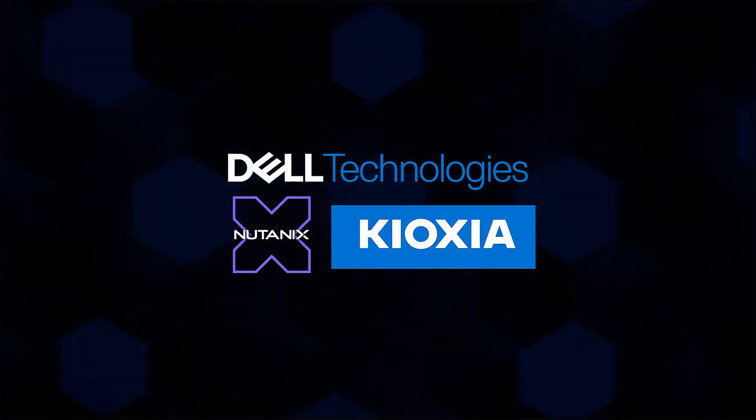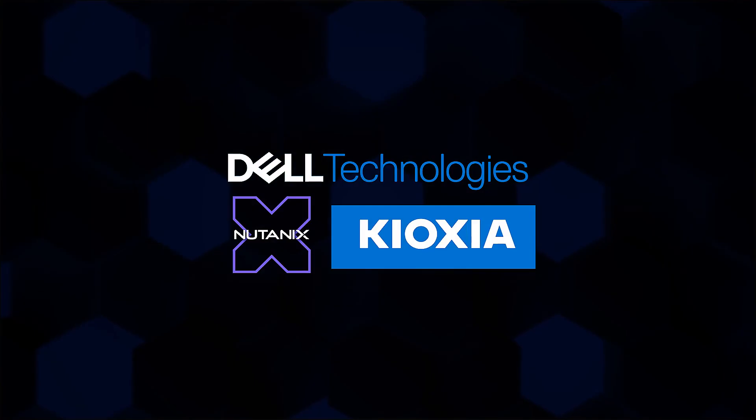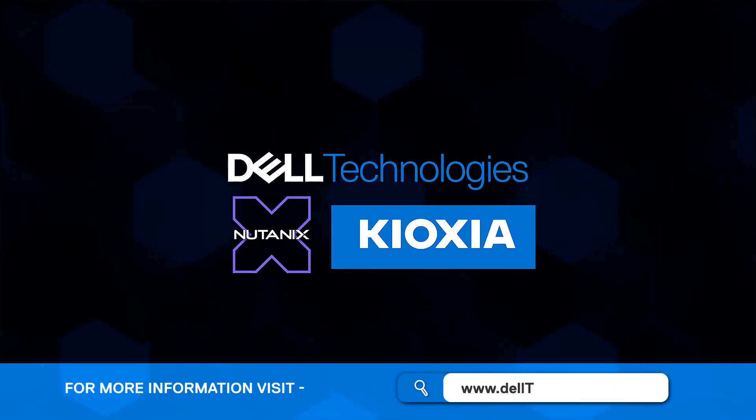To explore how this solution can transform your infrastructure, please visit the URL below for more information.